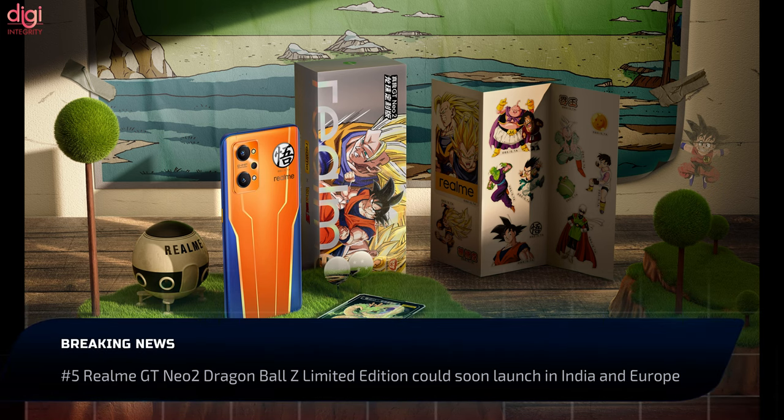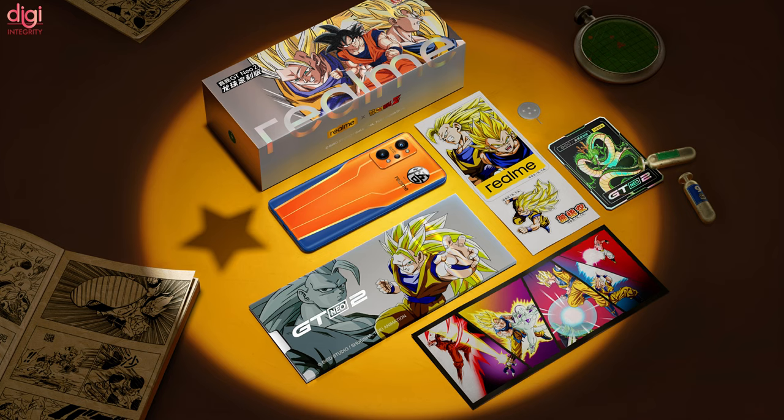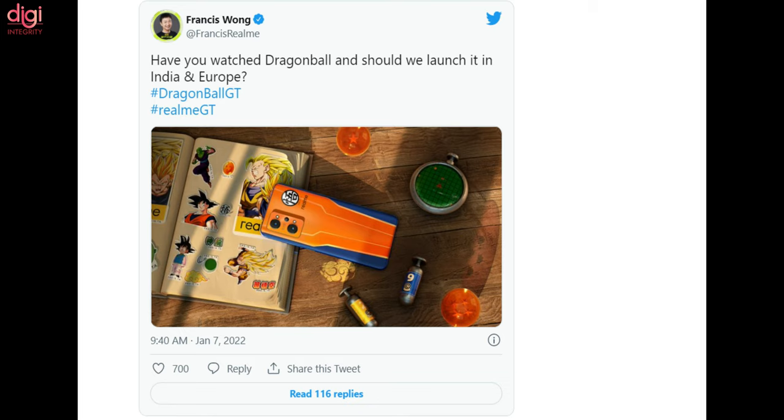Realme announced the Dragon Ball Z limited edition model of the Realme GT Neo 2 in China. This smartphone comes with an orange and blue paint job, referring to the hero from the series, Goku. The limited edition model now seems set to launch in India and European markets soon, as the company's CMO has teased a release outside China.